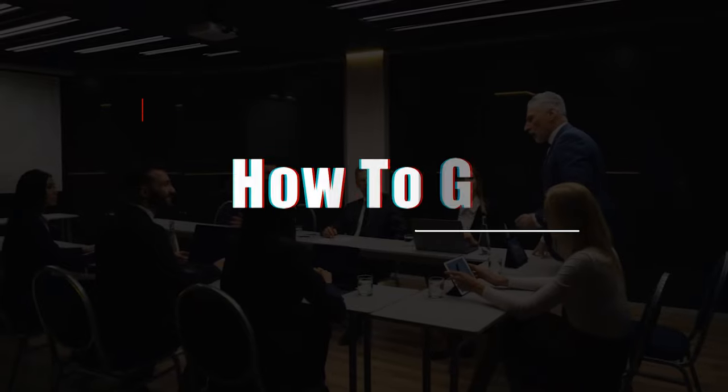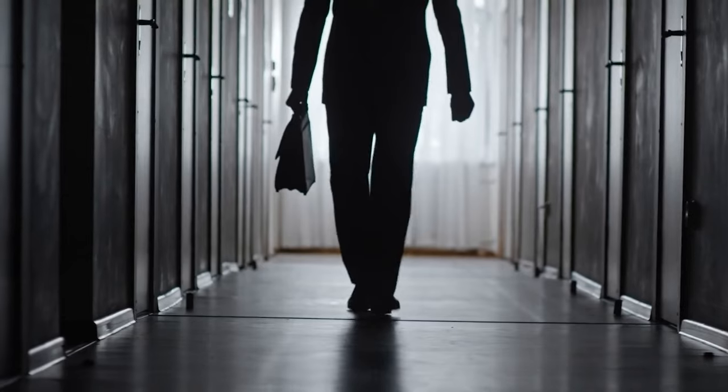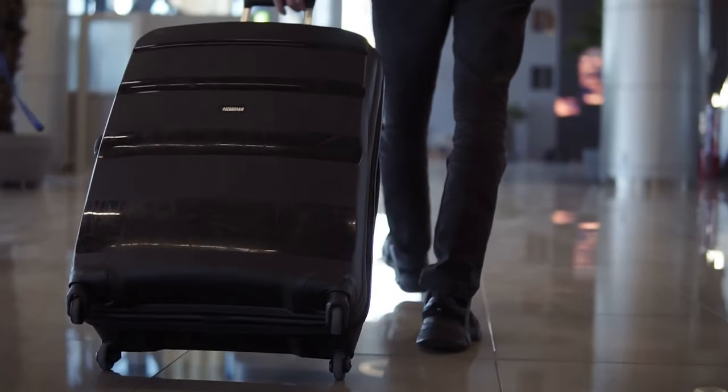In today's video, I'm going to tell you how you can get a BS in Business Administration Management in as little as six months. Not only are you going to save a bunch of time, but it's also going to be cheaper, easier, and you're not going to have to quit your job or move across the country.